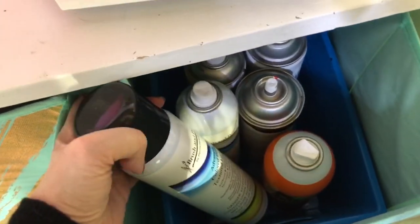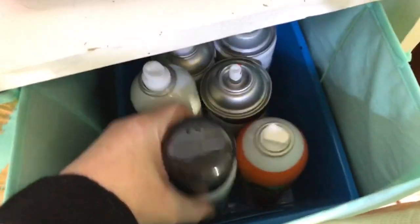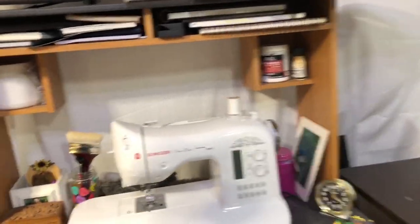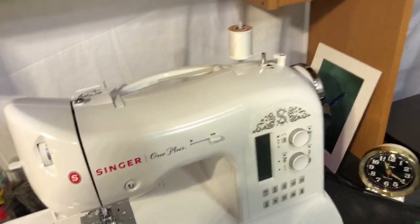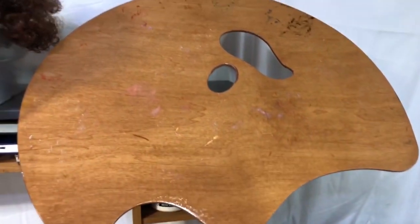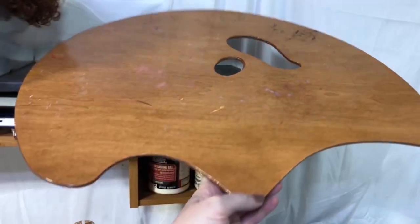I have a lot of my art supplies in the bookcase: my watercolor things, paper, and some small canvases. These are all my aerosols. Over here is my sewing center — I don't sew a lot but I like to have it just in case. Here's my big palette, the New Wave palette. I call it my Bob Ross palette, but it's by New Wave. I really love it.